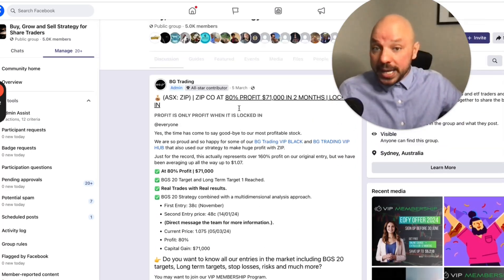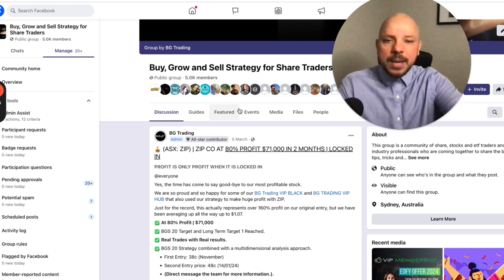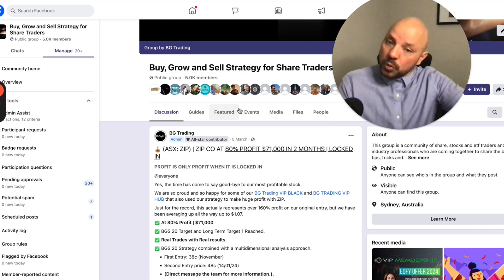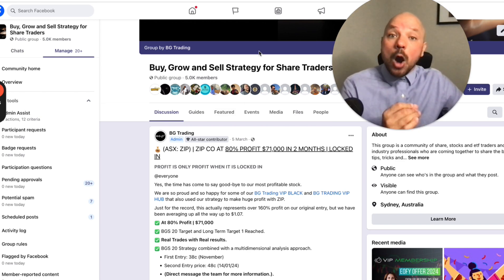And that's how we play here at BG Trading. You sign up for the VIP membership program and then you will become part of our WhatsApp group, where we will be sending you the details about our entries on a weekly basis.